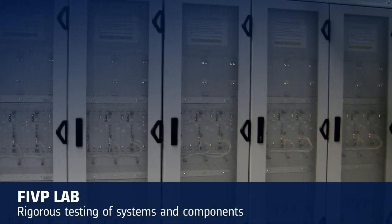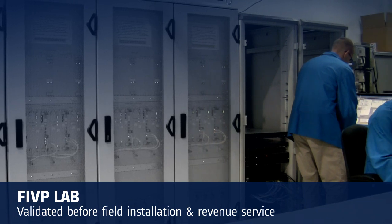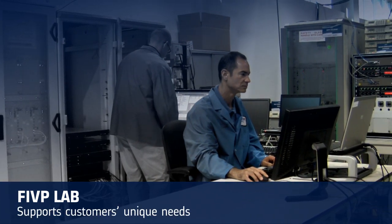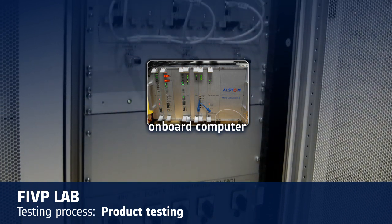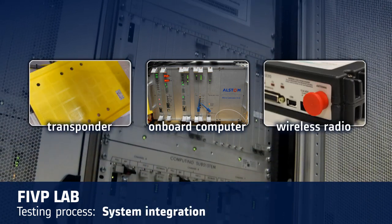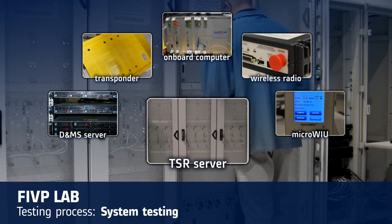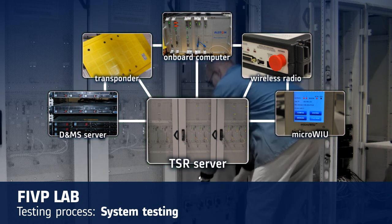Alstom rigorously tests every customer's PTC application, as well as each individual component prior to field installation. Systems do not enter revenue service until they've passed all aspects of FIVP testing. Testing is performed in Alstom's Factory Integration and Validation Platform, or FIVP lab. While each customer's needs are unique, typical FIVP lab testing goes as follows. During product testing, each device of an ACCESS system is individually tested with real data and an environmental simulator. During system integration, combinations of ACCESS devices are integrated into operating subsystems that are also tested with environmental simulators. During system testing, the entire new ACCESS system is completely tested, first and most thoroughly using real customer-specific data and simulations in the FIVP lab. Next, system testing occurs again in the field.